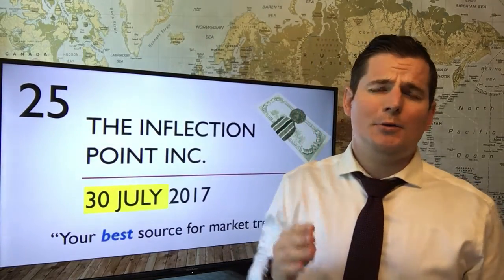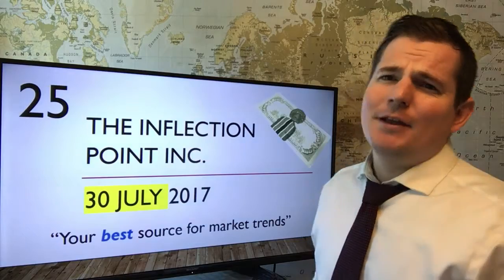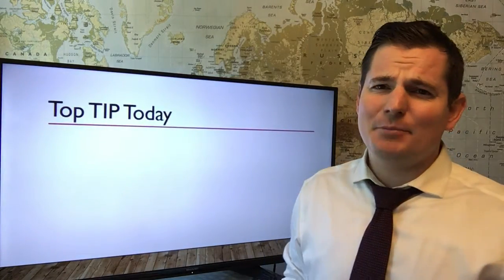And we're back here — TIP100, training you on how to position trade for millions in your chosen market. I am super excited to be here today. I've got a great episode. Stay with us. Let's get right into the top tip today.